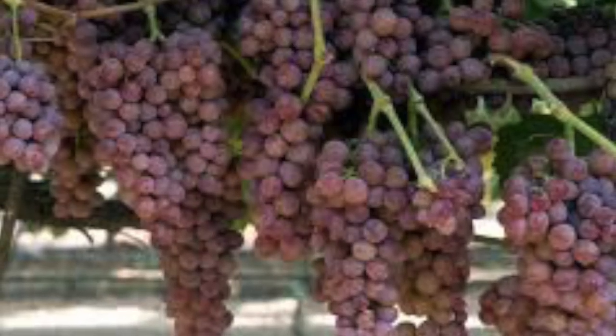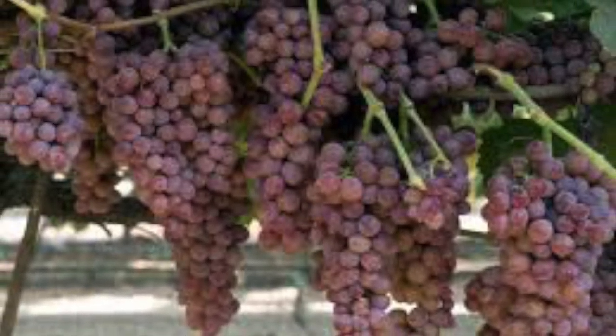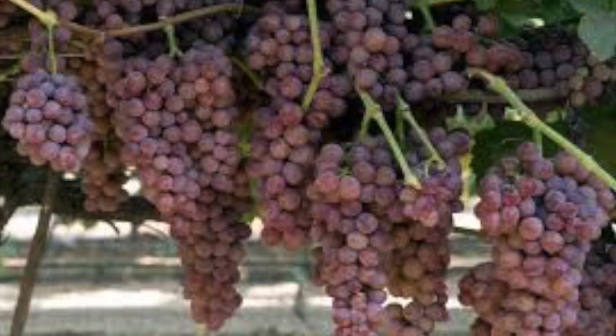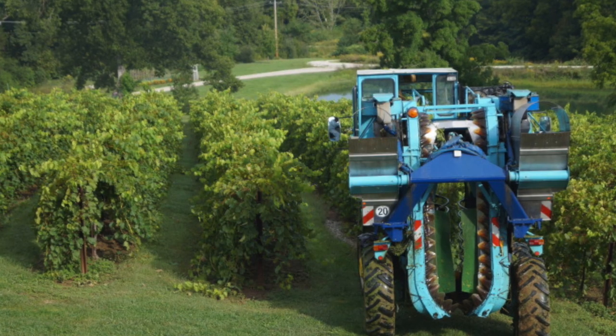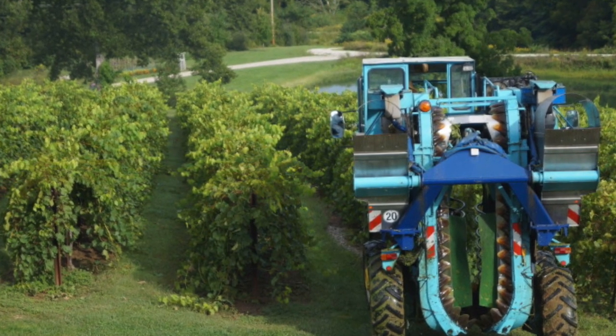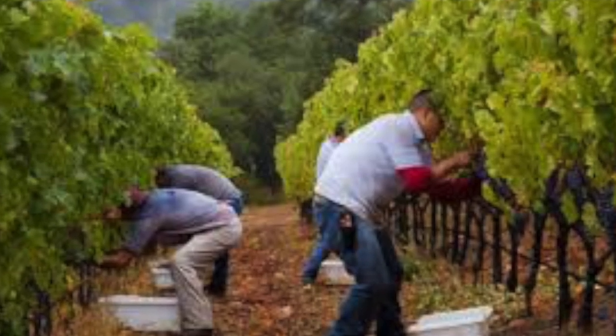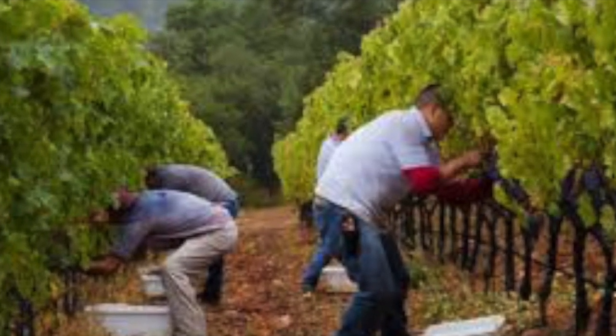Whether purple, green, or pink, they all produce clear juice. The color comes from the skin, which is extracted during and after fermentation. Once mature, grapes are either picked by hand or by machine. Handpicking yields better quality juice, but it's very time-consuming and expensive.